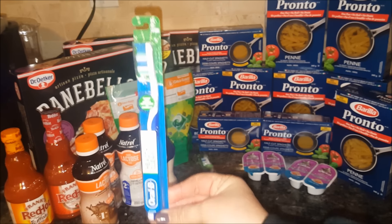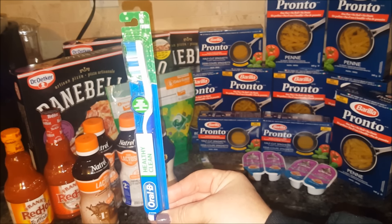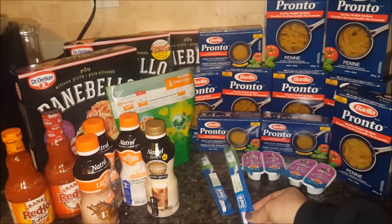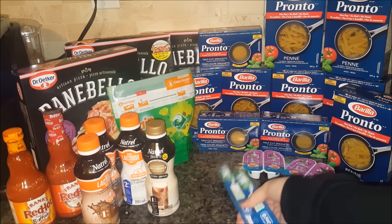Next to the Whiskers we have the Oral-B toothbrushes. These are on for I believe a dollar at the Real Canadian Superstore. I did use my printable from smartsource.ca — save two dollars for every two Oral-B or Crest products that you purchase. So that made my two toothbrushes absolutely free, and with all the toothpaste I have, I need to stock up on my toothbrushes.